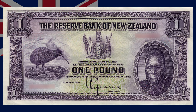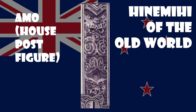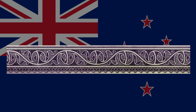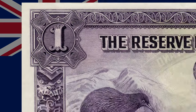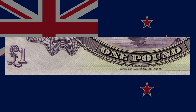The first series 1 pound banknote is mauve. The border resembles that of the 10 shilling note, but the carvings on the sides are based on the amo house post figure on the wharenui meeting house Hinemihi of the Old World. This house was located at the Māori village Te Wairoa, which was buried when Mt Tarawera erupted in 1886. The people sheltered in Hinemihi during the eruption. It was sold to the Governor General, the Earl of Onslow, in 1892 and removed to his estate, Clandon Park, in England. The kōhaihai border on the top and bottom is called Mangopare and, like that on the 10 shilling note, is based on the hammerhead shark. The border is completed by the denomination printed on each corner. On the back, 1 pound is written in numerals and words.